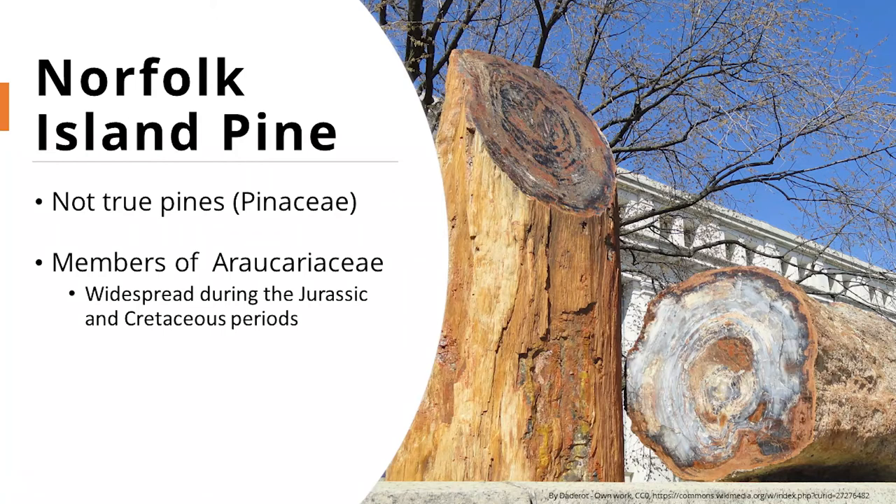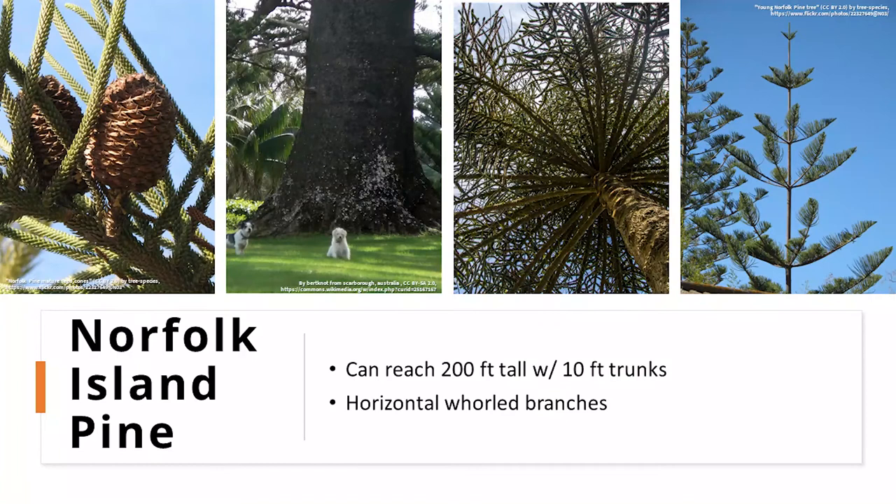You can see an example of some petrified wood outside of the Smithsonian National Museum in Washington, D.C., and the Petrified Forest National Park in Arizona has examples of these types of trees — not specifically Norfolk Island pine, but some of their ancient relatives.